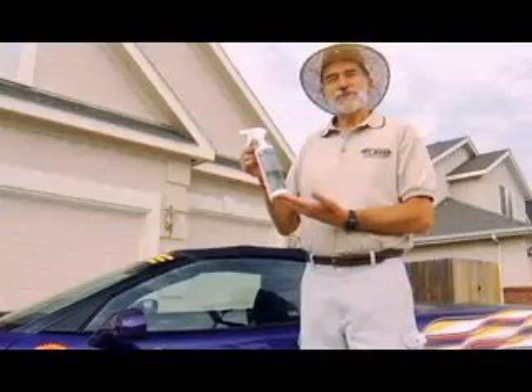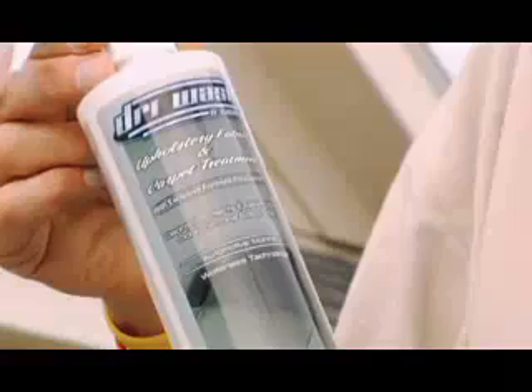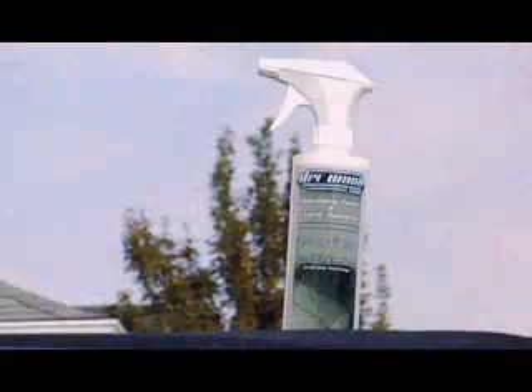Dry Wash and Guard fabric and upholstery treatment is a combination of high-tech cleaning technology and a unique natural method of odor absorption in one-step upholstery, carpet, and fabric treatment.